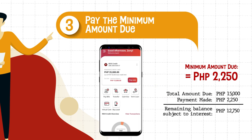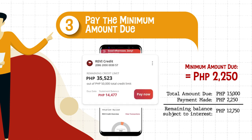The last option is to pay the minimum amount due of 2,250 pesos. This will bring your credit line up to 37,250 pesos. The remaining 12,750 pesos from your total amount due will be subject to interest that shall reflect on your next billing statement.